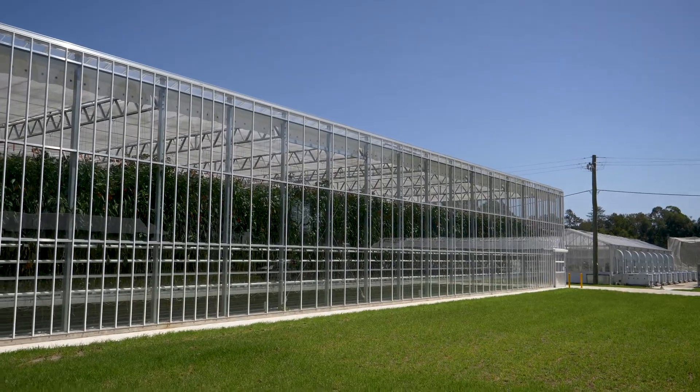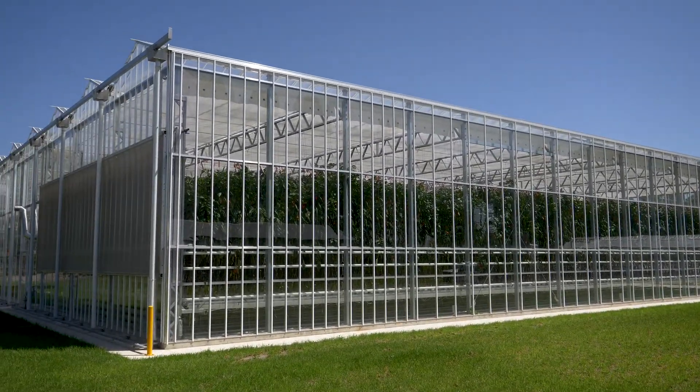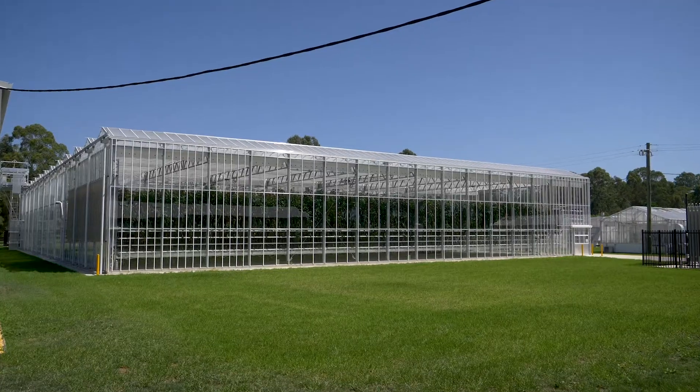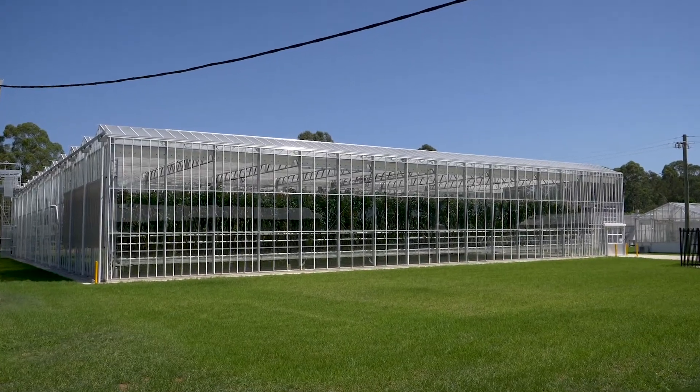This seven million dollar glasshouse facility was officially launched in 2017 as Australia's first national vegetable protected cropping centre, and this has positioned Western Sydney University to conduct the much needed research, education, and training which will help drive Australia's future horticultural industry.